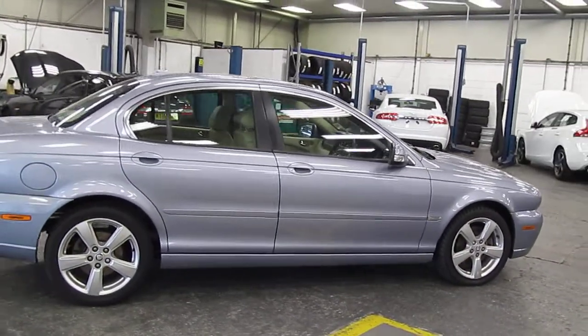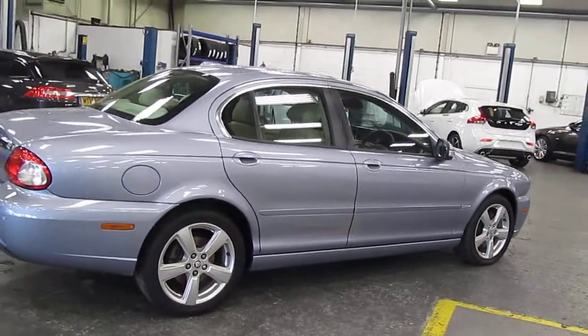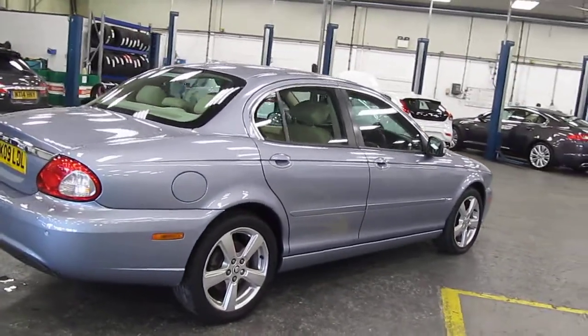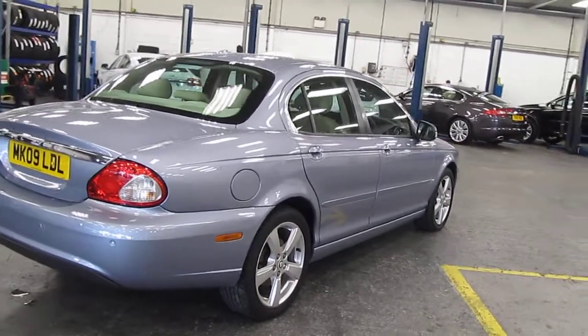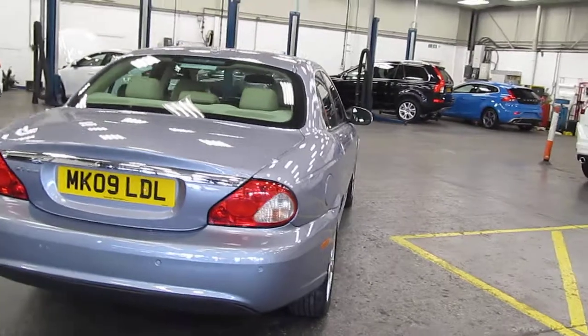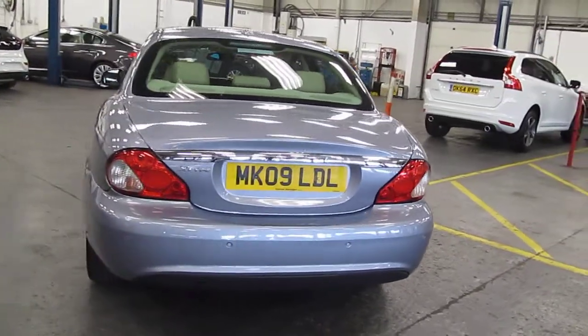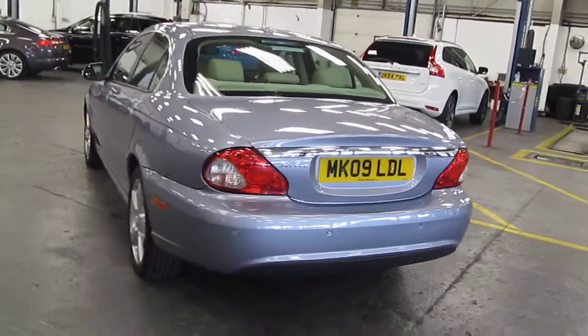It's one owner from new, supplied by us at Warrington. The car comes complete with a full service history having had three services, which I'll show you in a moment. It's the 5-speed manual, finished in glacier blue with barley leather upholstery inside.